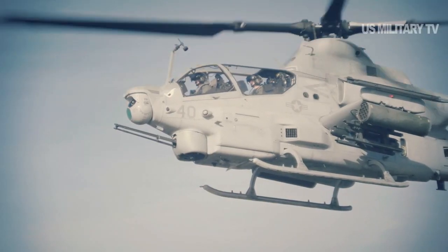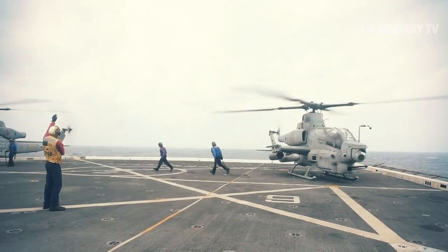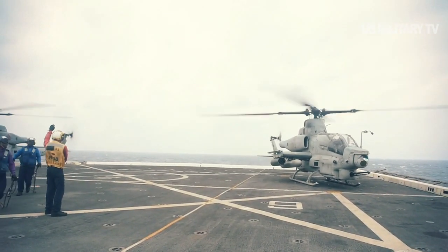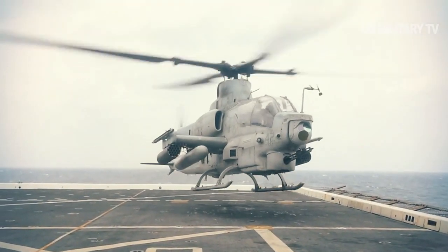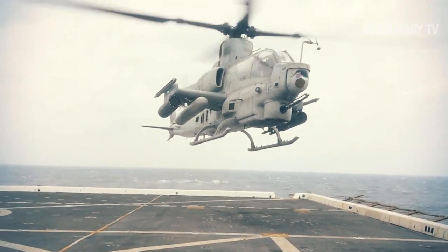For example, it can carry the JAGM, which will replace the Hellfire missile. The JAGM is a multi-sensor, aviation-launched, precision-guided munition for use against high-value land and naval targets. It provides precision point-and-fire targeting day or night, regardless of weather.